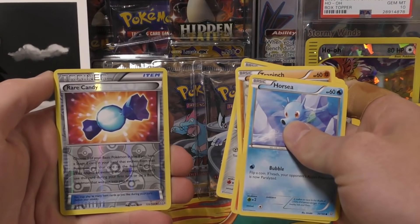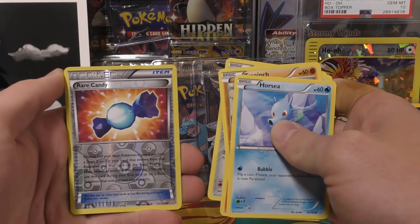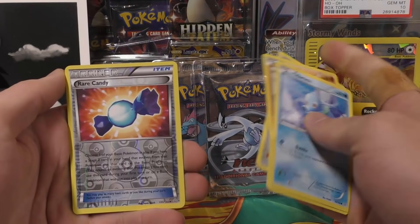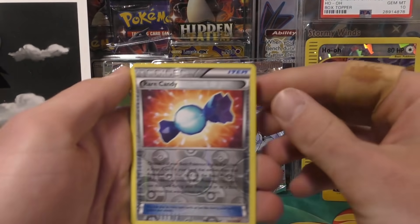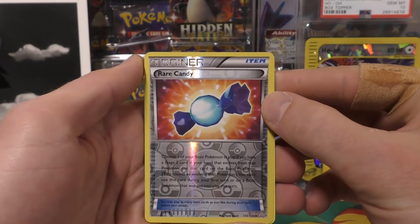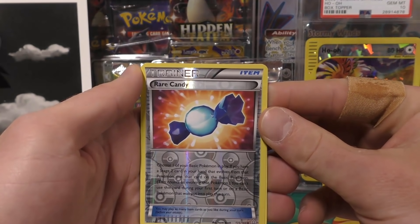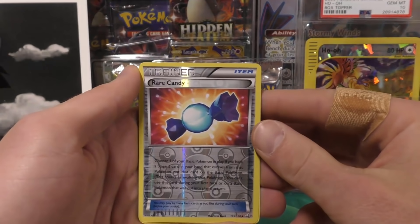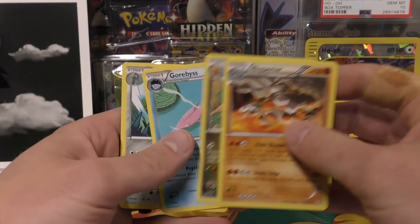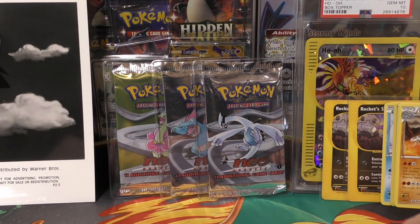There's a free code for somebody. I got Vulpix — I remember this set so well. I bought so much of Primal Clash; it was a breakout set for Pokemon because they changed the pull rates from like four ultra rares per box to six, and you could get mega full arts, which you couldn't do before. We have the Rare Candy — this is a very powerful item card, basically like a Pokemon Breeder. It lets you skip a stage, so you can go from Charmander straight to Charizard.